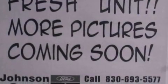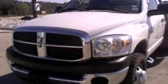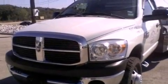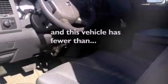Features include an intercooled turbocharger, alloy wheels, cruise control, a CD player, automatic locking wheel hubs, a passenger side vanity mirror, 12-volt power outlets, halogen headlights, privacy glass, and this vehicle has fewer than 39,000 miles on the odometer.